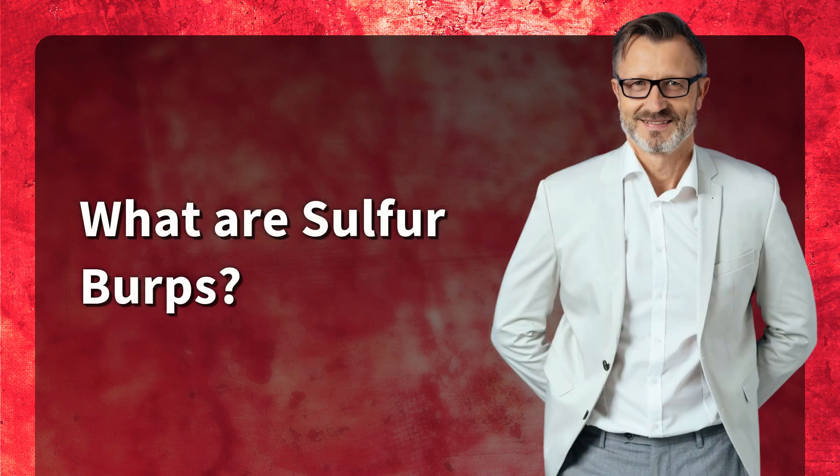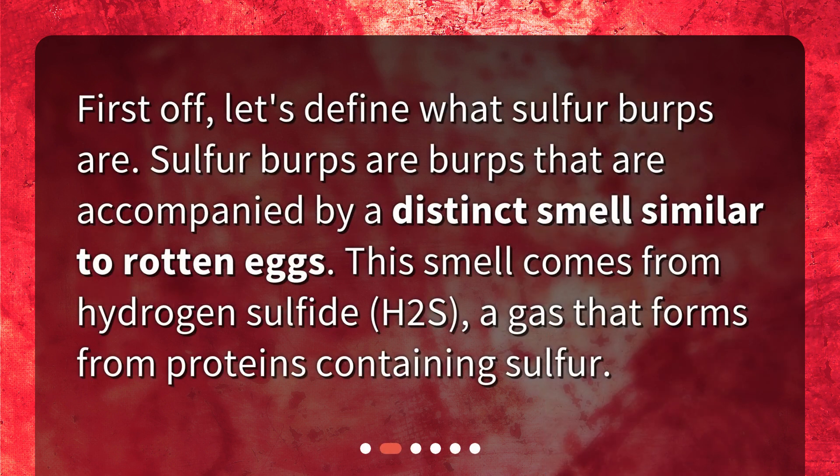What are sulfur burps? First off, let's define what sulfur burps are. Sulfur burps are burps that are accompanied by a distinct smell similar to rotten eggs. This smell comes from hydrogen sulfide (H2S), a gas that forms from proteins containing sulfur.